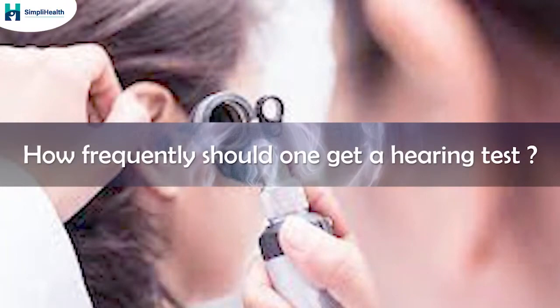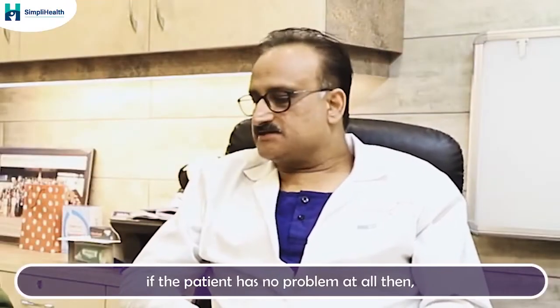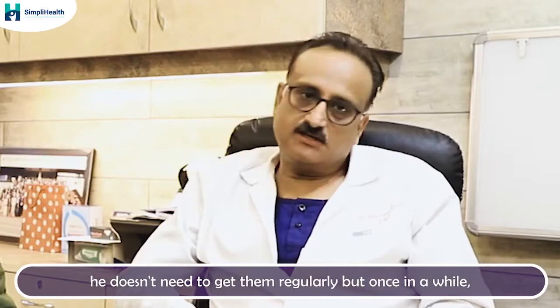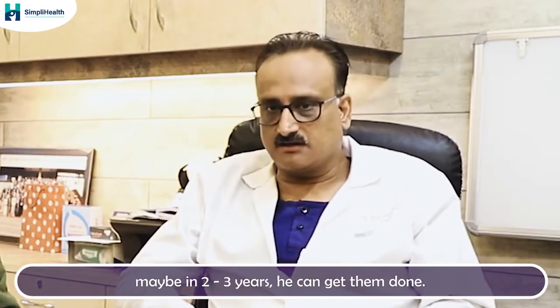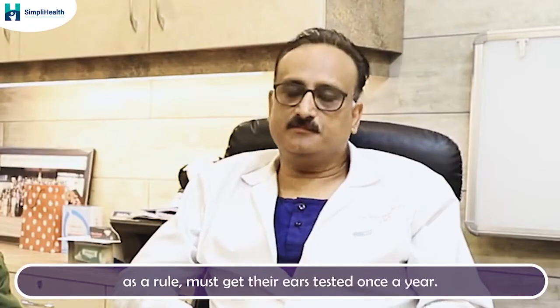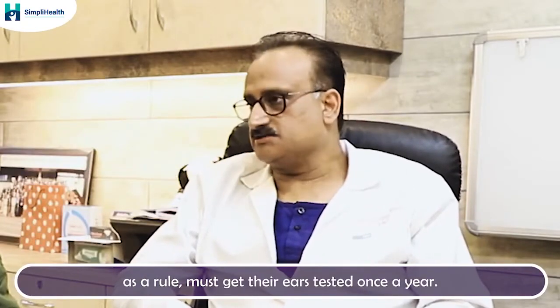How frequently should these tests be done? If the person has no problem at all, they don't need to get them regularly, but once in a while — maybe once in two or three years — they can get them done. But people who are exposed to loud sounds, such as industrial workers, must, as a rule, get their hearing tested at least once every year.